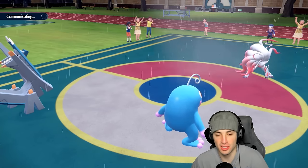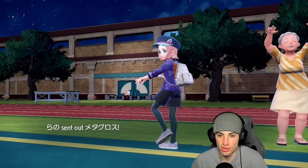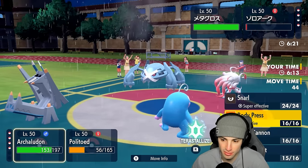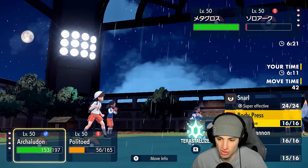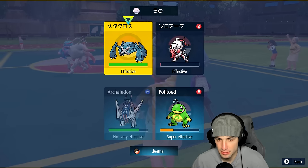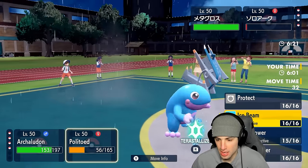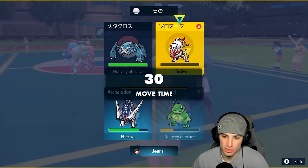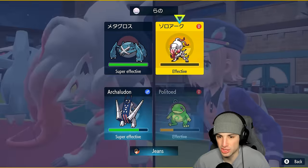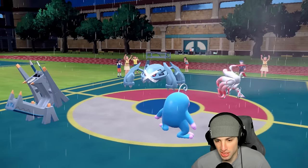They bring out Archaludon — we know that's their final Pokémon. That was a big snarl dodge from our Archaludon. Now they bring out a physical attacker — Metagross comes out. I could Body Press it, go for more Electro Shots, or Flash Cannon. Might as well keep boosting special attack. I'd rather make sure Zoroark is eliminated so I'm going for Earth Power, just in case they swap to Archaludon. They end up protecting Metagross — and Zoroark goes for another Hyper Voice into Politoed.